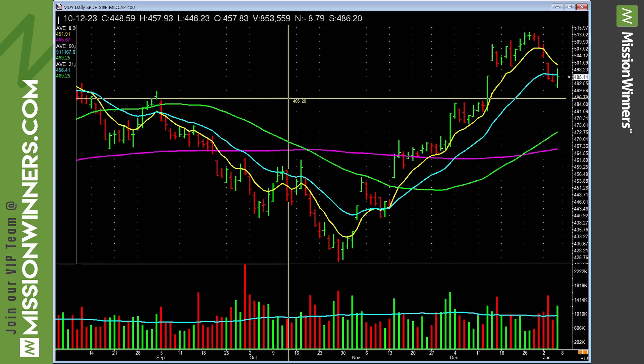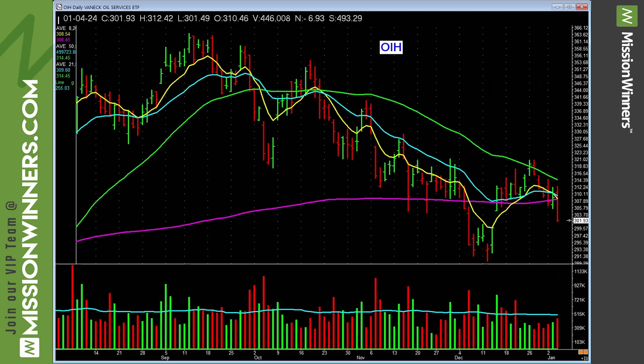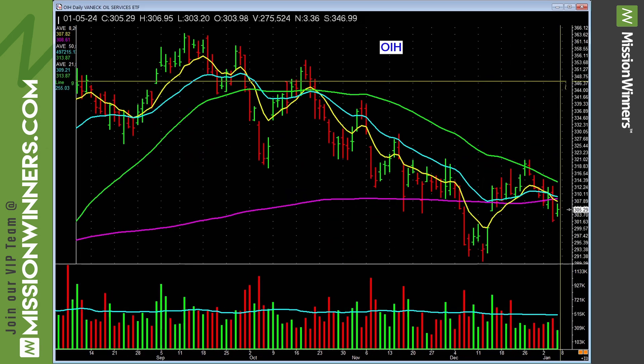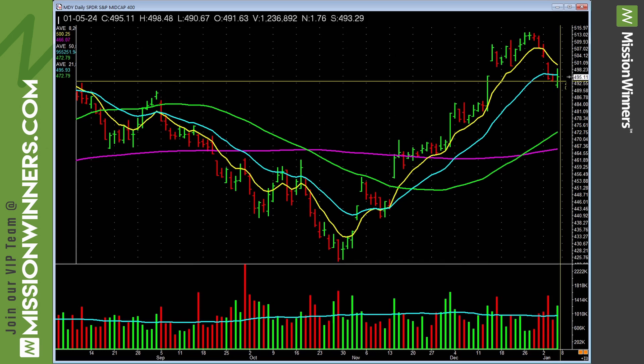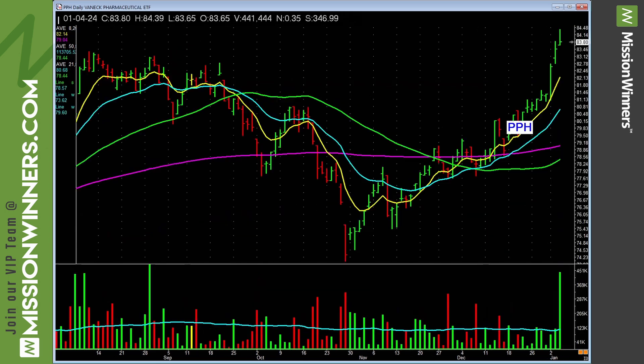Mid caps are hanging in there okay — MDY bounced right here on a pickup in volume. Maybe something to watch next week, as are some mid cap stocks. Oil service is lagging — leave it alone. Do a compare and contrast: it's kind of trending up, but it ain't doing nothing meaningful. Stay away from oil services; there's a lot of selling. Don't overthink it.